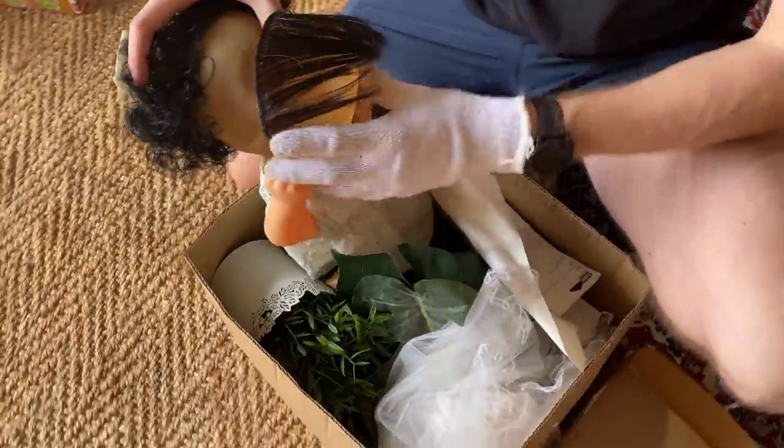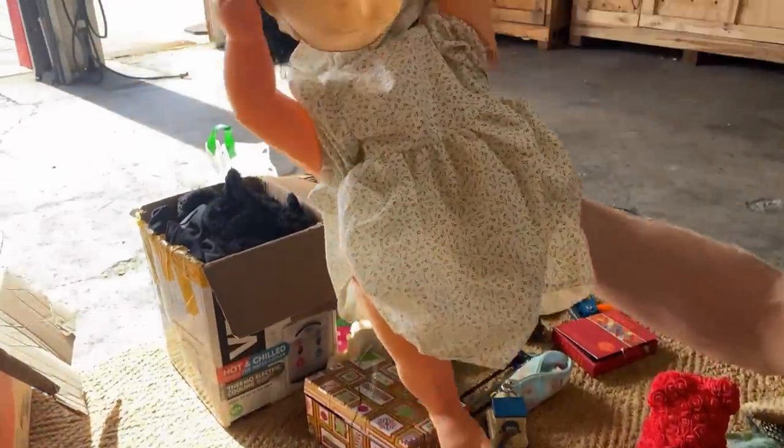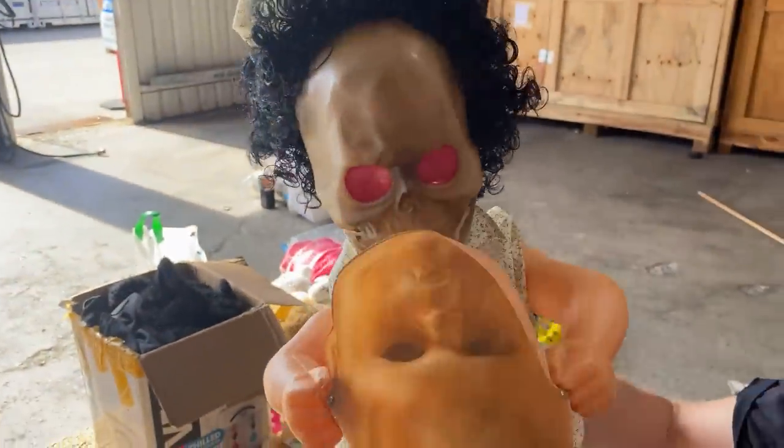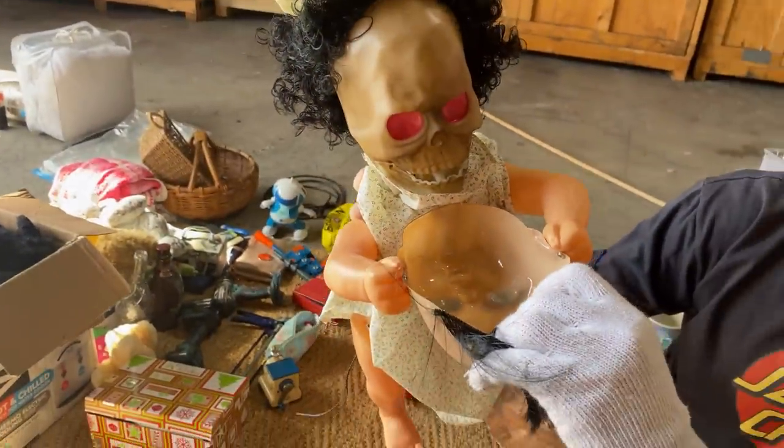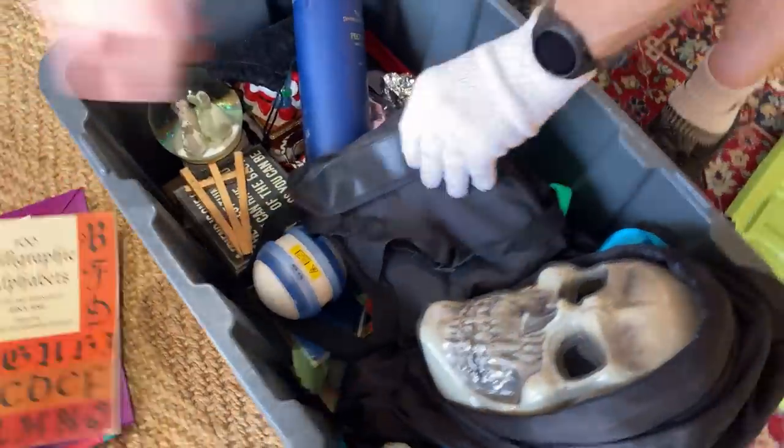Oh my goodness — it's a baby. Then take the other head away. That was pretty creepy, that's horrendous. Party supplies.